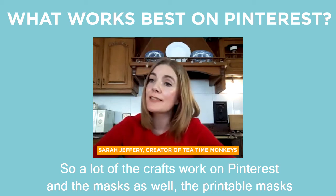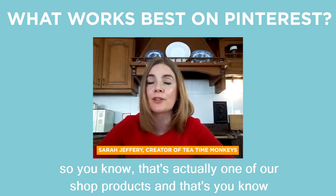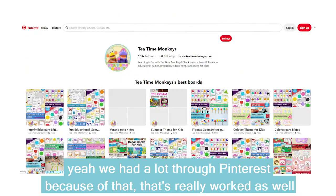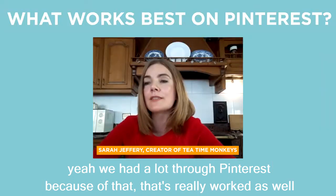A lot of the crafts work on Pinterest, and the masks as well — the printable masks. That's actually one of our shop products, and we've had a lot of traffic through Pinterest because of that. That's really worked well.